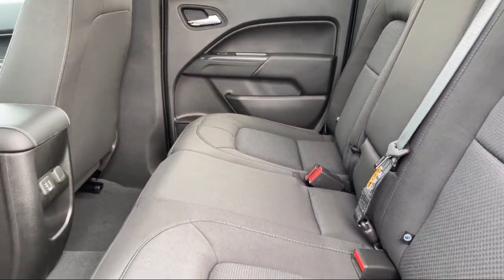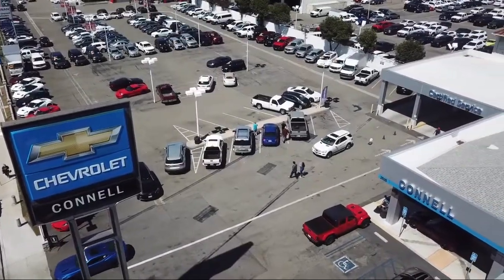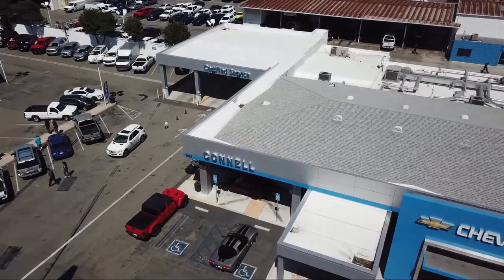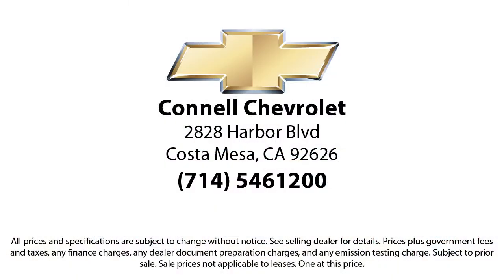We work hard to make sure that you drive home in a vehicle that is just right for you. And with hundreds of reviews giving us a 4.5 star rating, we think we're doing just that. So come see us today on our massive lot with over six acres of Chevrolets. Connell Chevrolet is located at 2828 Harbor Boulevard in Costa Mesa. See you next time.